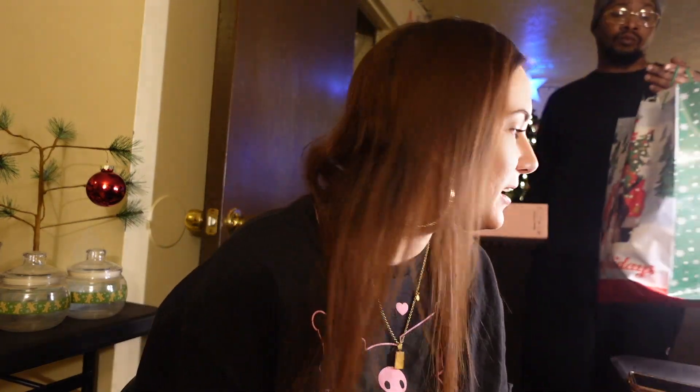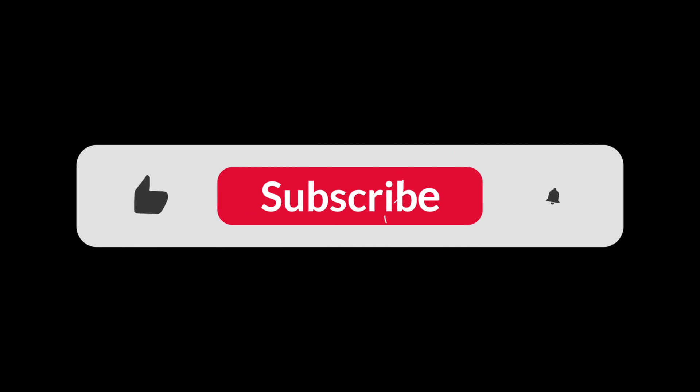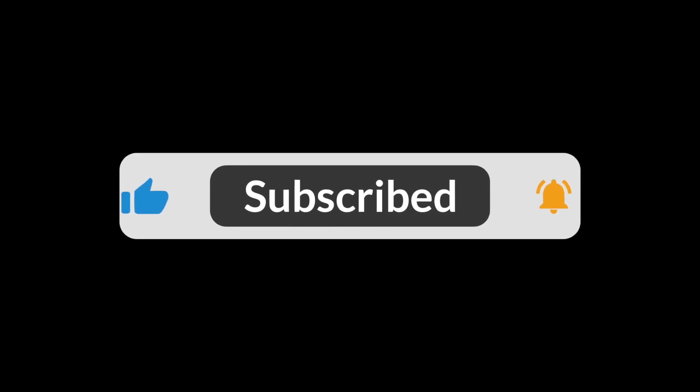Hello y'all, welcome back to our channel! Today we're going to be doing a little haul — I went to Ulta and we went to Ross to get some items. It's going to be a haul slash 'organize my makeup with me,' so that's what we're getting into right now. Without further ado, make sure you like, comment, and subscribe.